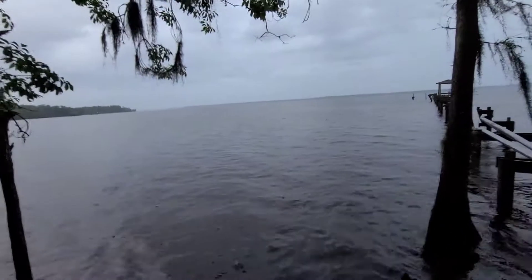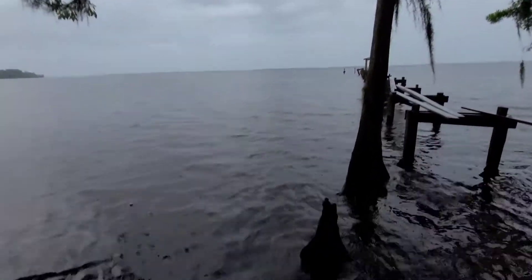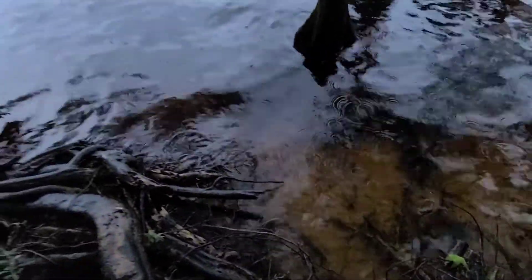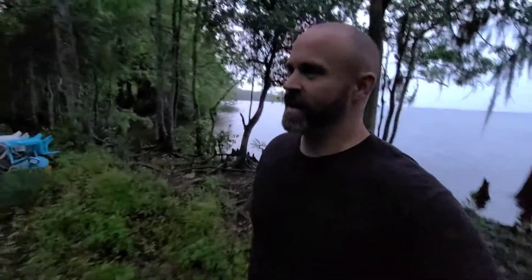Oh guys, check it out — so calming, so relaxing. I hear the rain falling in the woods. But that's enough of that, because I have a family waiting for me in the RV to eat dinner and play some games since we can't come out here and do anything this evening.